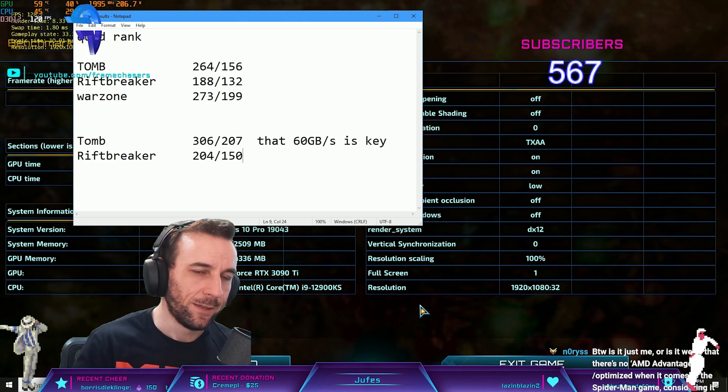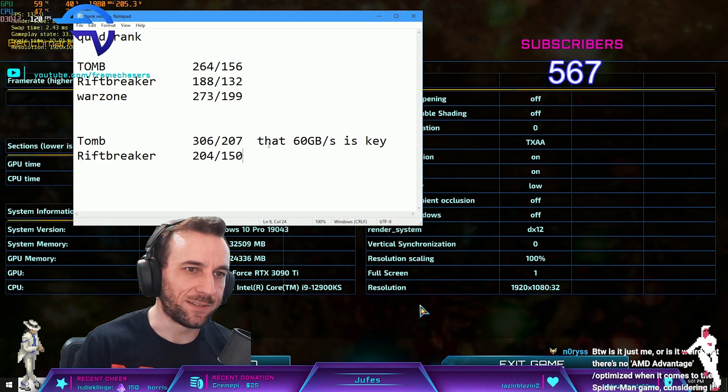204, 150. Yeah, that's a difference. That's a difference.